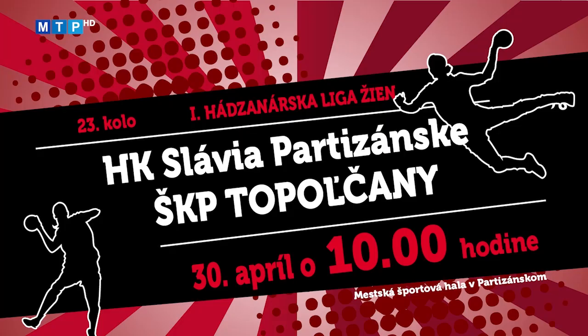V poradí 23. kolo druhej najvyššej hádzanárskej ligy žien ponúka aj medziokresné susedské derby. V sobotu 30. apríla o 10:00 privítajú hádzanárky ŠKH Slávia Partizánske na domácej palubovke ŠKP Topoľčany. Súboj predposledného celku s druhým tímom súťaže sa hrá v mestskej športovej hale v Partizánskom.